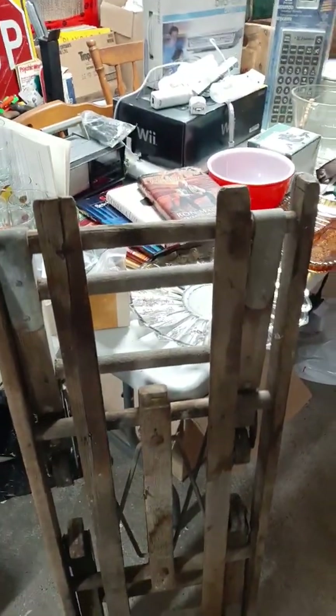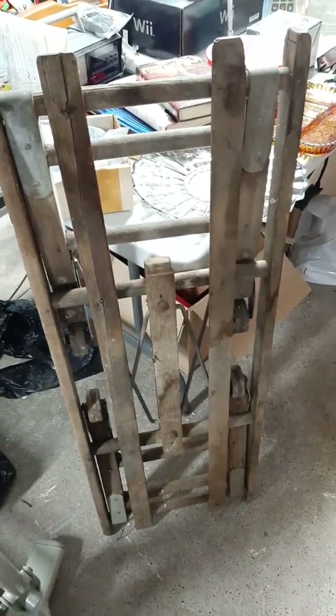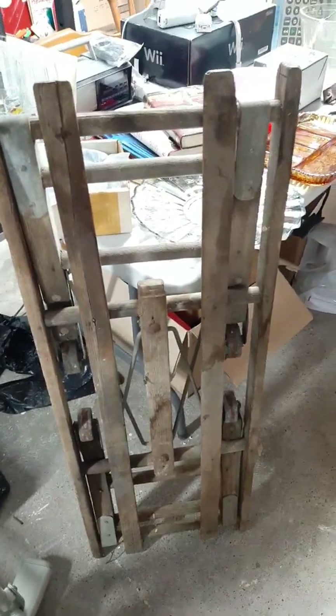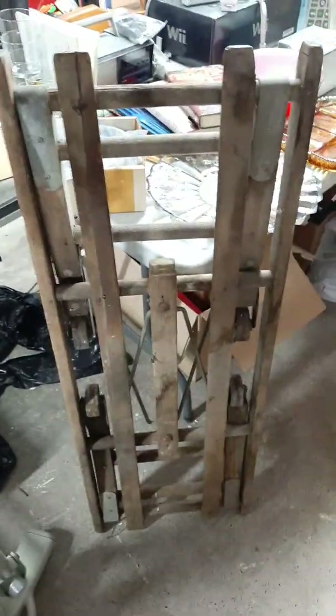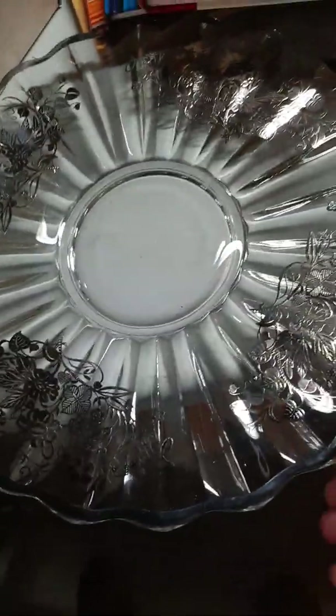Hi gang, I haven't done a video in a while. I thought I'd start doing one because I'm starting to do picks again. I went out to a rummage sale and picked up some great stuff. I picked up this washtub stand, which I'm hoping will sell for about 30 or 40 dollars, maybe more. I also picked up this piece of silver overlay.